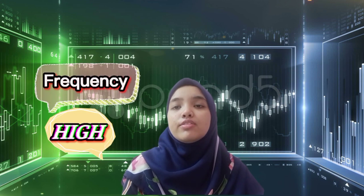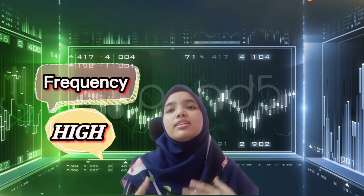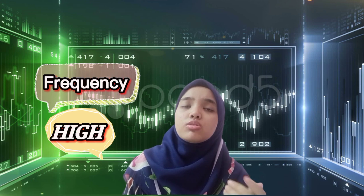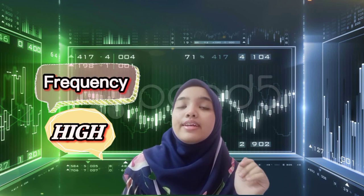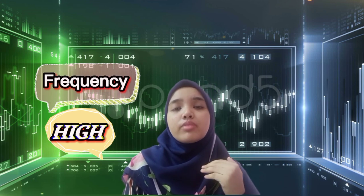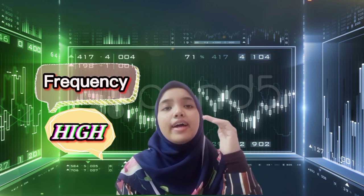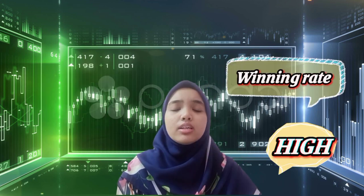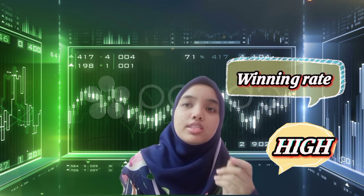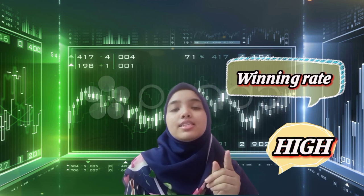For the findings, the frequency of the Fibonacci levels appearing on the Hong Leong Bank chart is quite high. There are about 8 times in which the price falls or hits exactly at the Fibonacci lines, and there are also a few times where the price falls just a little below or just a little higher than the Fibonacci lines. The winning rate is also high, as the majority are consistent with Fibonacci theory in which the lines act as support and resistance.